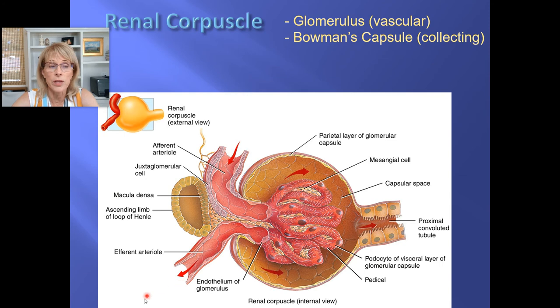The afferent arteriole brings fluid into the glomerulus and the efferent arteriole takes blood away. The diameter of the afferent arteriole is bigger, meaning a lot of blood goes in but it gets backed up — because the exit tube has a smaller diameter than the entry tube. That is what causes higher blood pressure in the glomerular capillary bed than any other capillary. That's definitely on your study guide: why is there higher blood pressure in the glomerulus? Simply because the afferent arteriole has a greater diameter than the efferent arteriole.